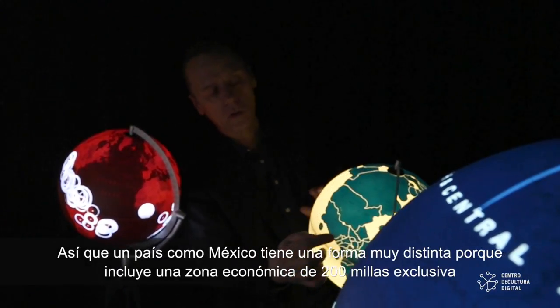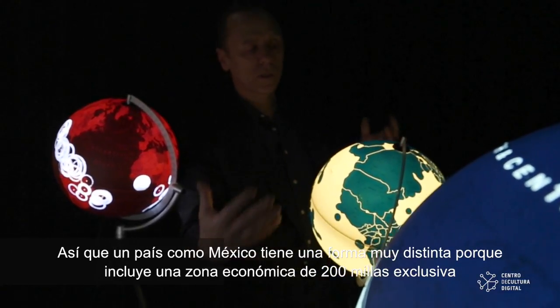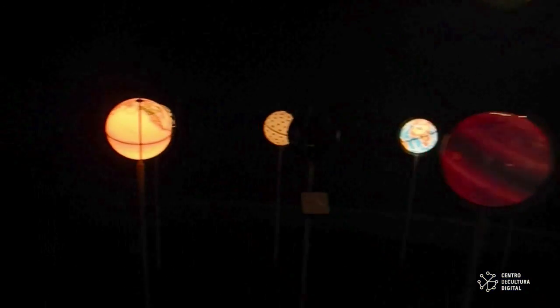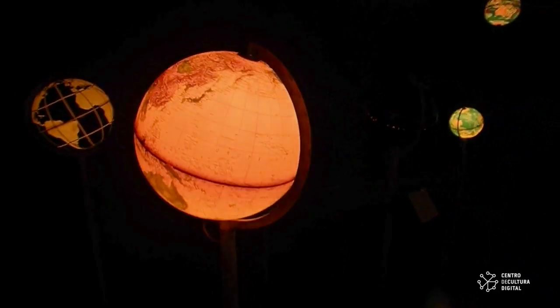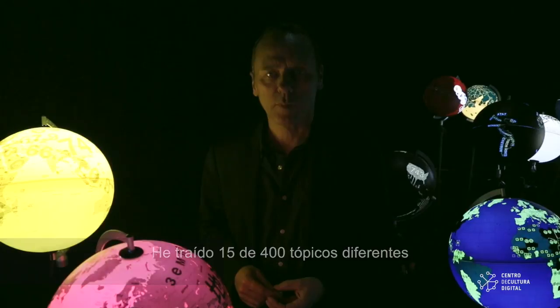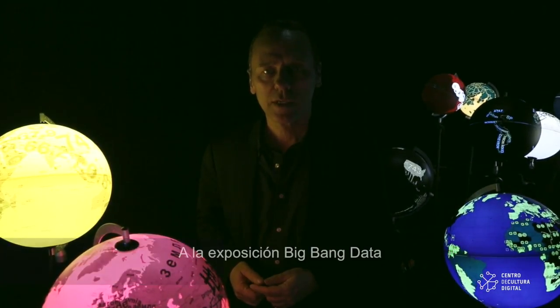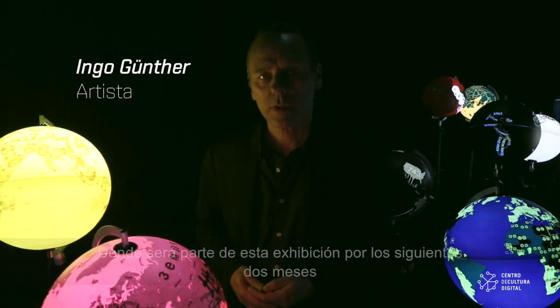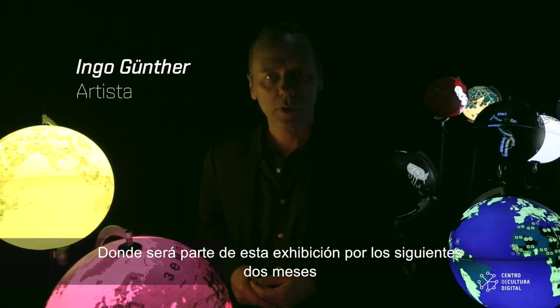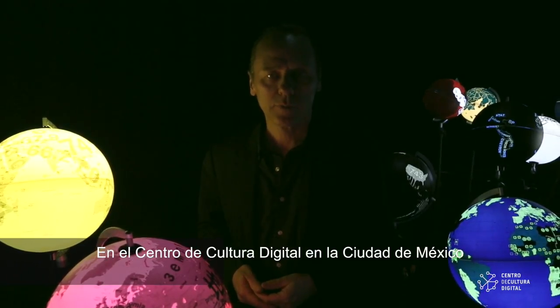So a country like Mexico has a very different shape now because it includes the 200-mile exclusive economic zone. I brought 15 out of 400 different topics, out of 1000 globes that I've made over the last 25 years, to the Big Bang Data exhibition, which will be part of this exhibition for the next two months at the Centro Cultural Digital in Mexico City.